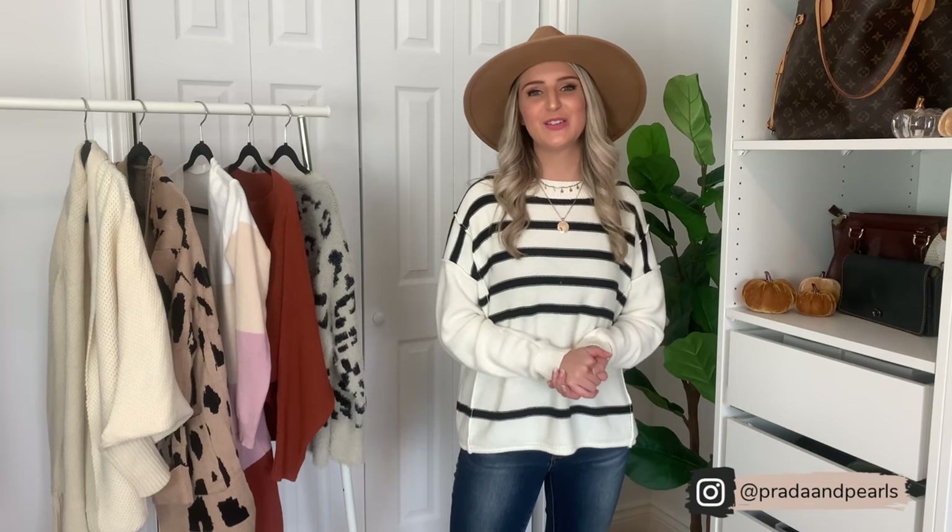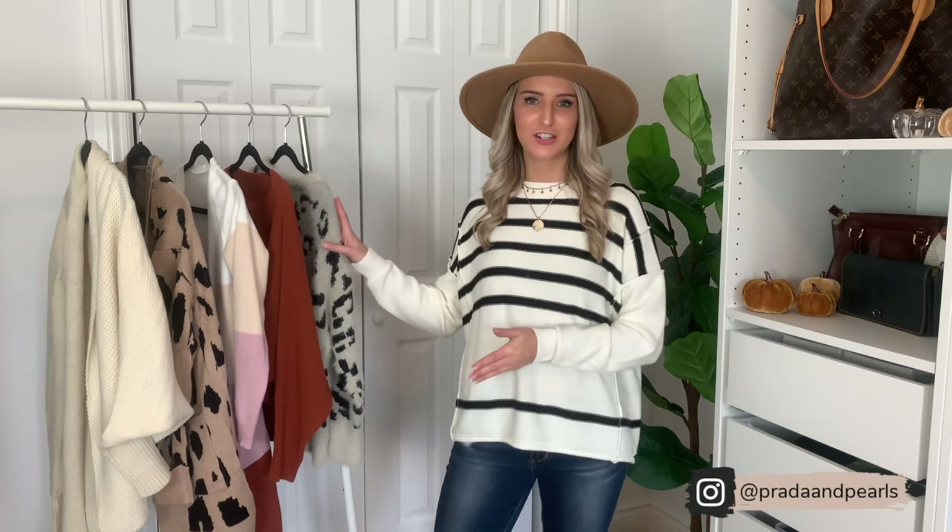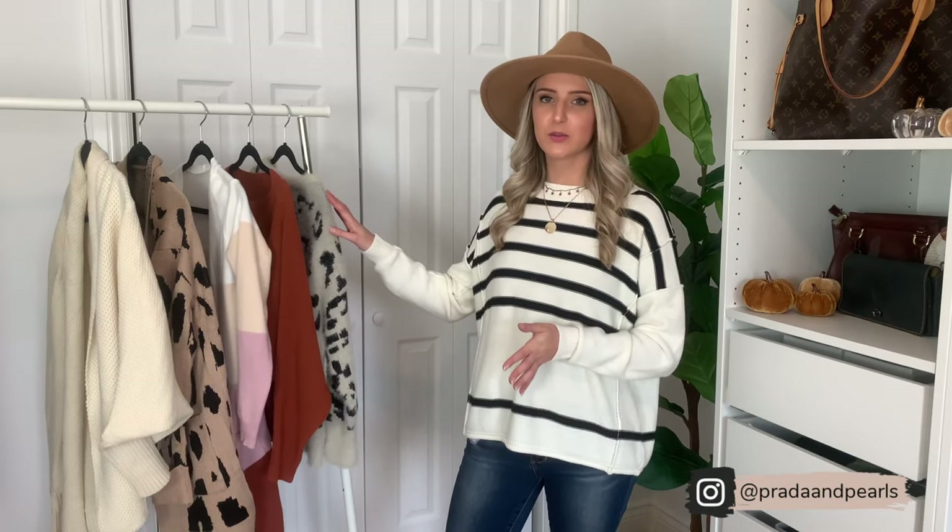Hey you guys, welcome back to my YouTube channel. I'm Jenna from Product and Pearls and today marks my second video on YouTube. I'm so excited to be here, thank you so much for joining and tuning in. Today I'm doing an Amazon fall sweater try-on — I have five different sweaters from Amazon that I want to share with you guys. If you guys follow me on Instagram, you know I'm Amazon obsessed; I love finding unique things on Amazon and sharing them with you.